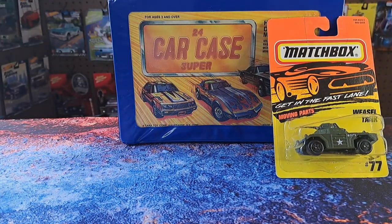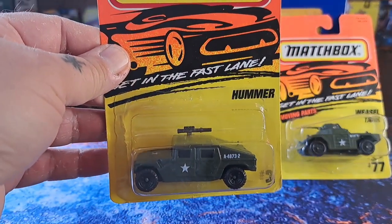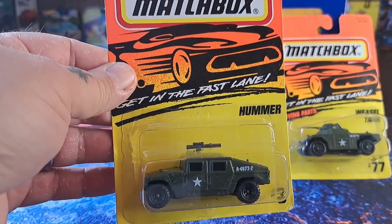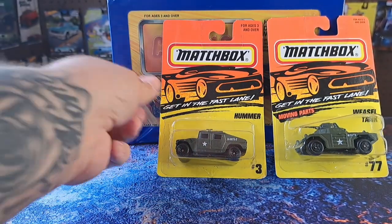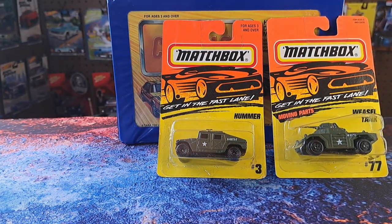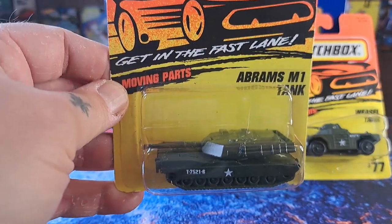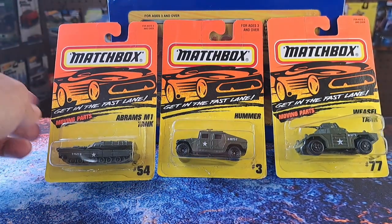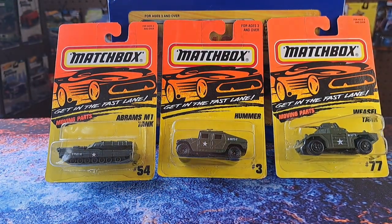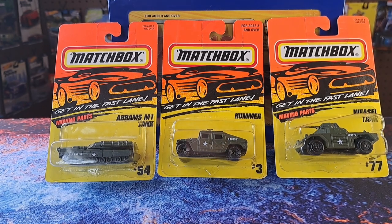I also got this one from him — the Hummer, number three in that series. This one doesn't have any moving parts, but they are pretty sweet. He also had this tank right here, which does have some moving parts. All of these were $1.50 a piece — might as well say two for three.